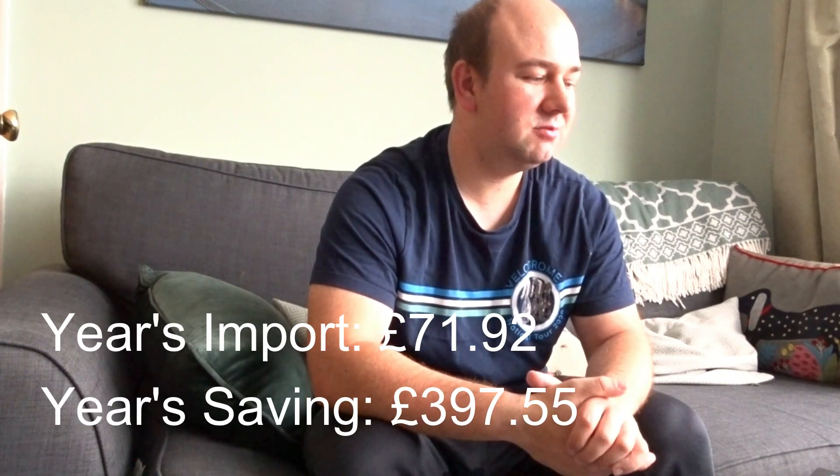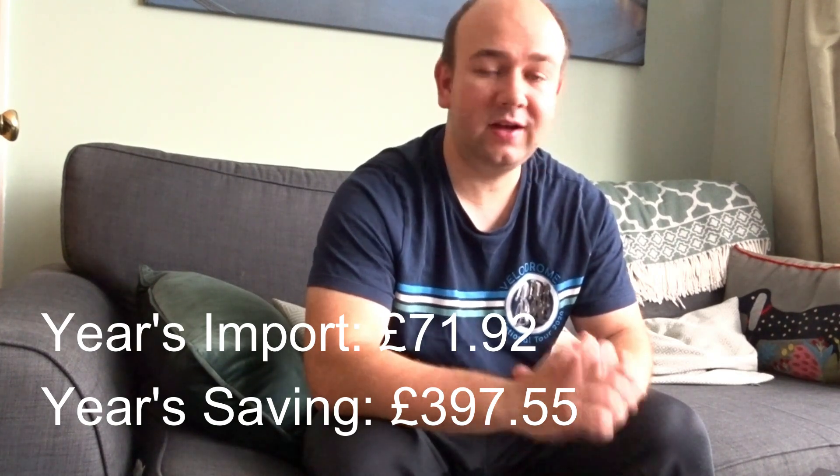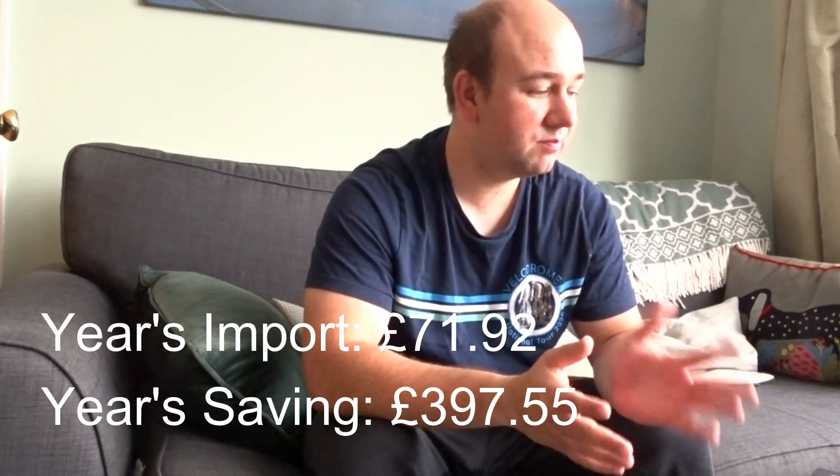From those savings: if we had paid for all roughly 2,400 kilowatt-hours at our British Gas rate, it would have cost £469.47. We actually paid British Gas only £71.92 for import, meaning we saved £397.55. If we were on the current price cap of around 31p, we could add about half again to save roughly £600 this year. At the higher cap of 34p, that would be about £680 — showing how much the payback really ramps up depending on your electricity rate.